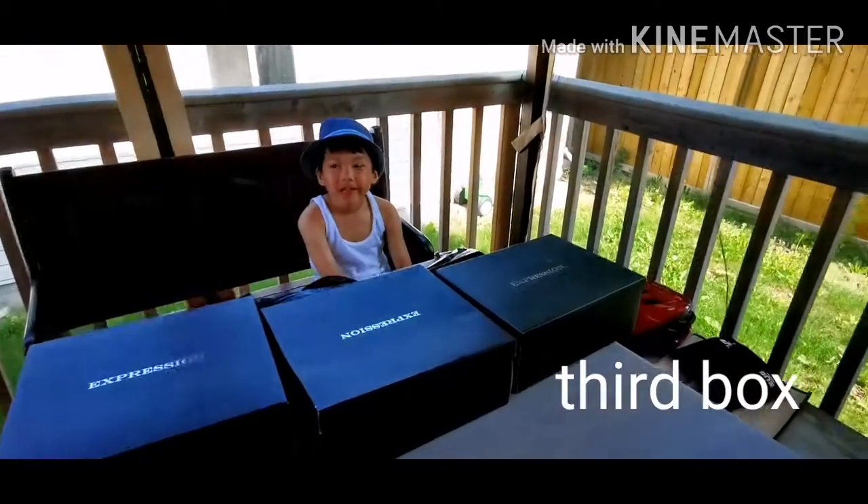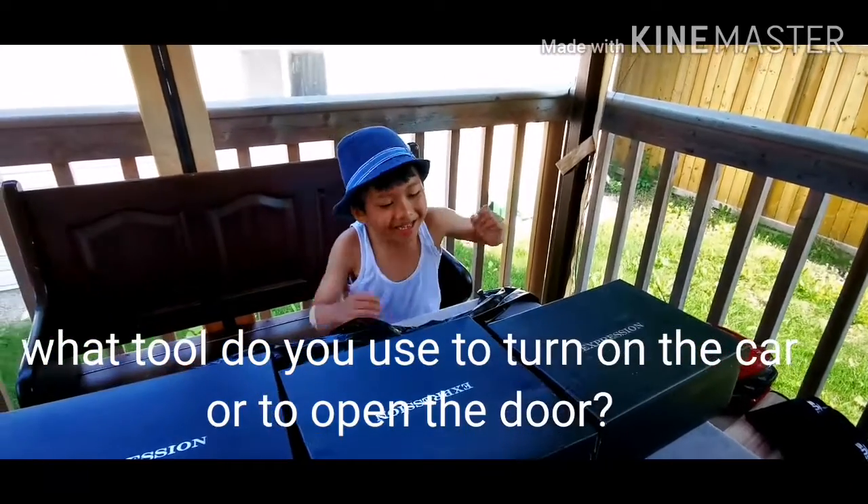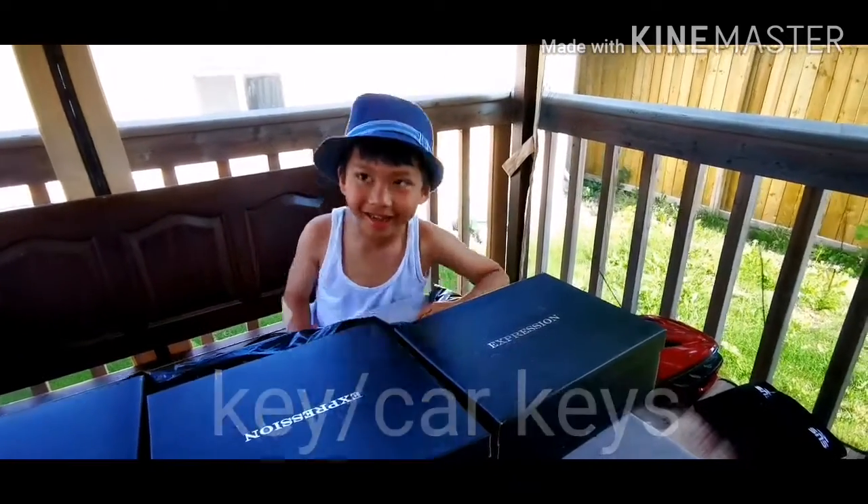Let's proceed to the third box here. What tool do you use to turn on the car? It's a key. All right, it's like a car key. Car keys. Bravo.